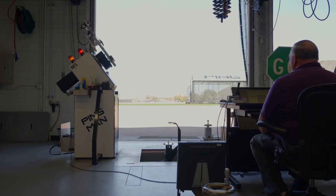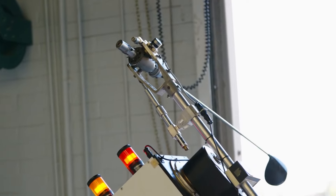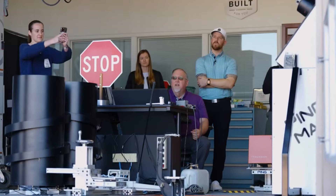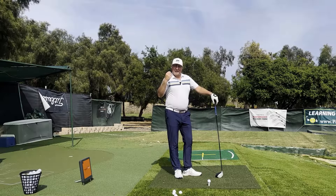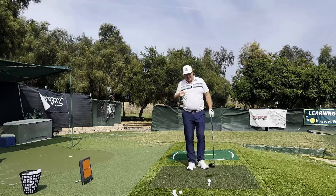A hitting robot simply lines the club face up with the center of the ball and swings. It basically never misses the sweet spot all day long — center the sweet spot, center the sweet spot. So how can you be a little more machine-like and hit the ball a little bit more machine-like?